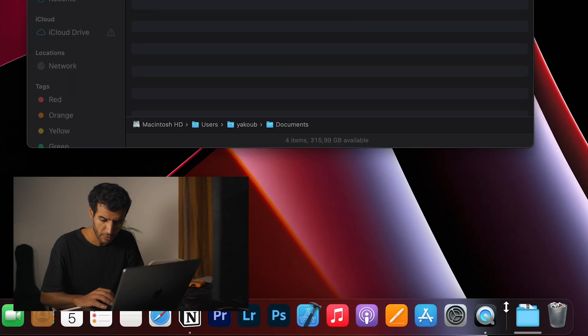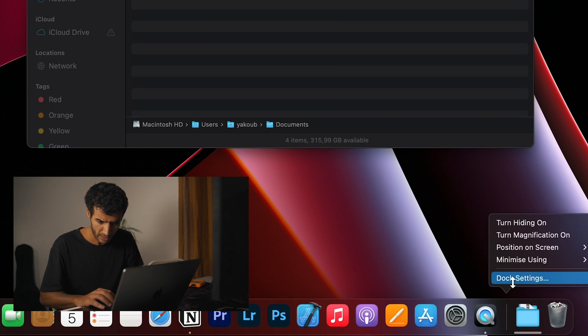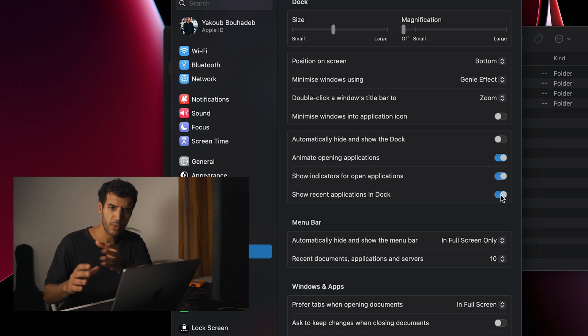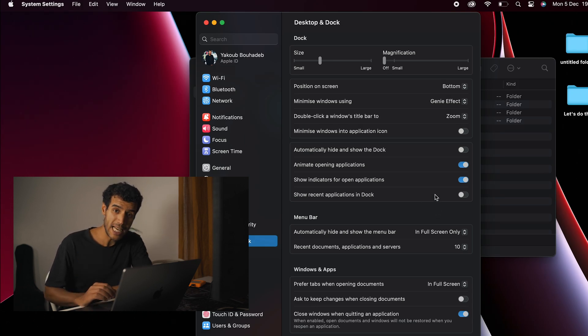When you click on the vertical bar in the Dock while holding Command, you can go directly to Dock Settings. Turn off "Show Recent Applications in Dock" because your dock is going to be flooded with apps you don't use all the time. Turn it off to keep your dock clean.